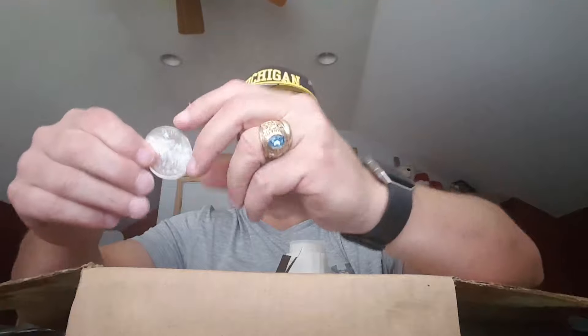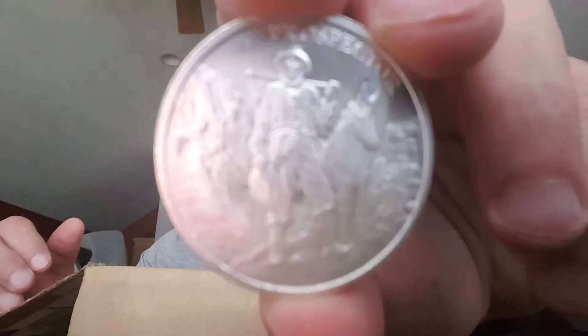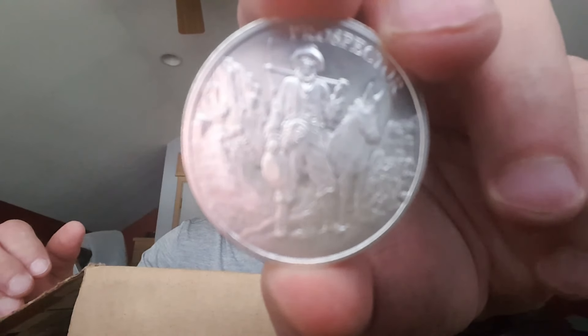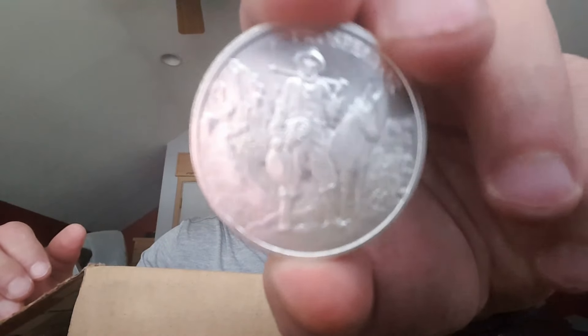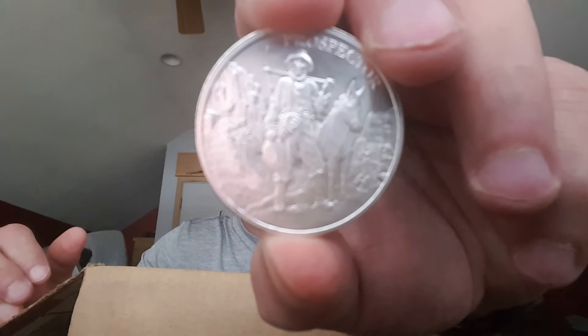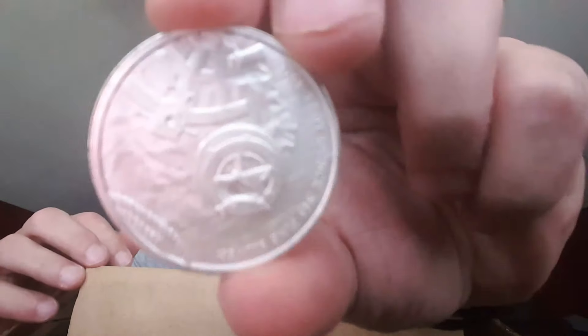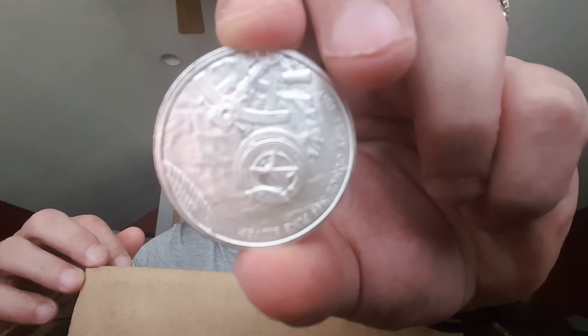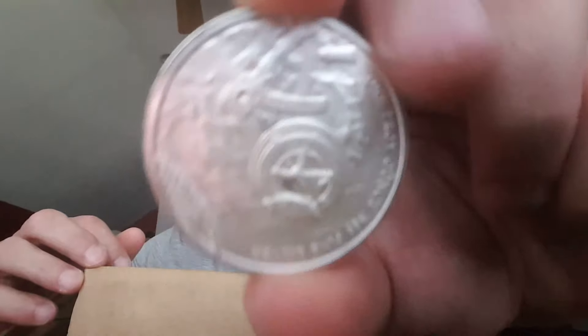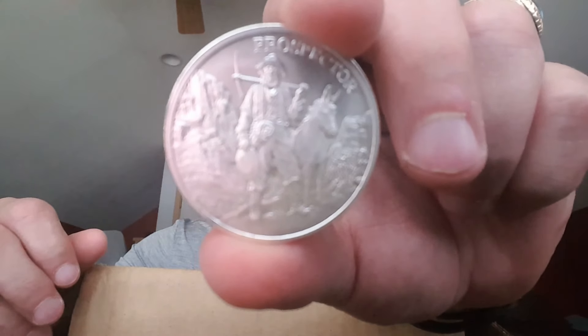Look at that — the Prospector! I love the Prospector, guys. Look at that, isn't that cool? Look at the detail on that — he's out there, he's got his donkey, got his pick. I love that coin. That's why I got it — I hadn't gotten this one yet. Just a beautiful coin, pure .9999 fine silver. Beautiful detail on that side — just gorgeous, guys, just gorgeous. Take a look at the Prospector again — 500 ounces of the Prospector. That is a neat coin, and that is a lot of silver.